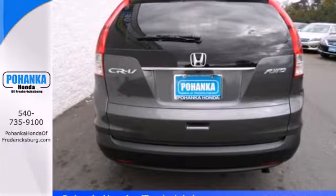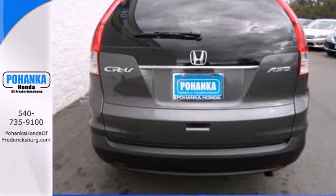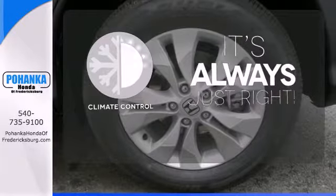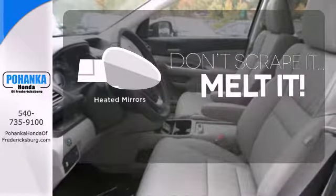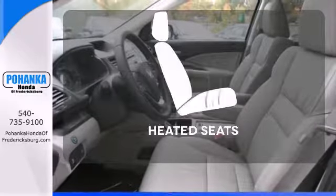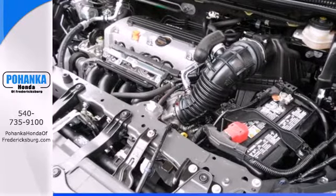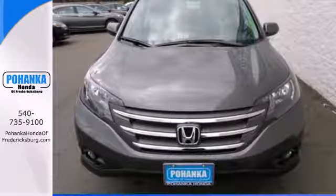Plus you'll enjoy all that cargo space with the rear seat folded down. Set it and forget it with the climate control. Leave the scraper in the car thanks to the heated mirrors. Wrap yourself in the comfort of heated seats. This is the perfect alternative in a sea of bland, small SUVs.